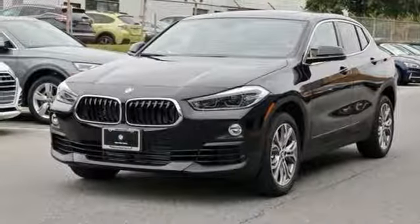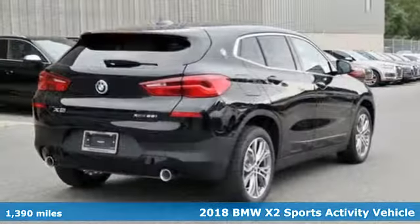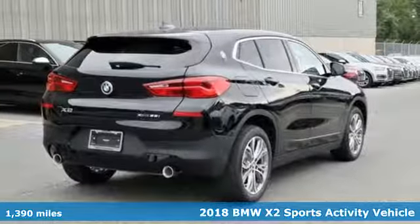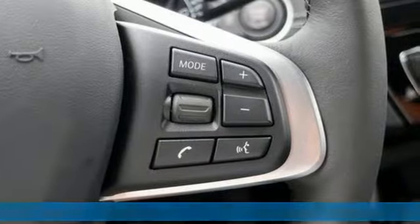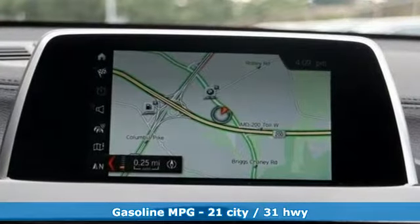It's a 2018 BMW X2. With coupe-like styling and SUV-like capability, this machine steals the show. Get ready for an impressive combination of features.